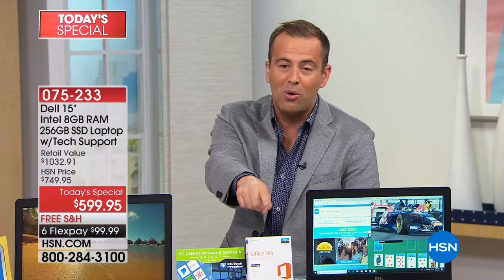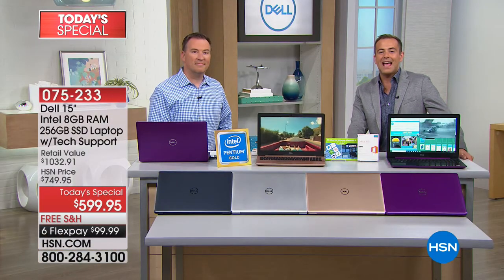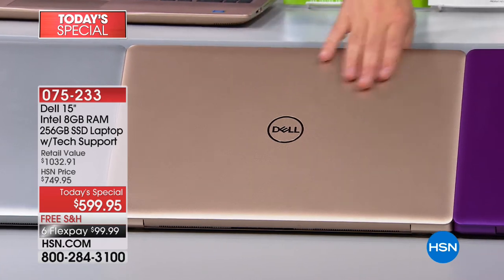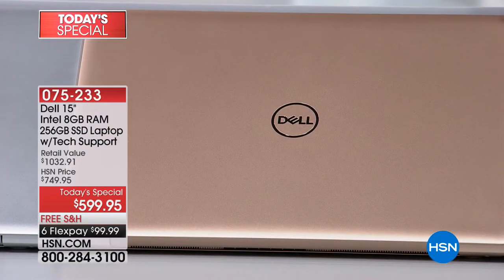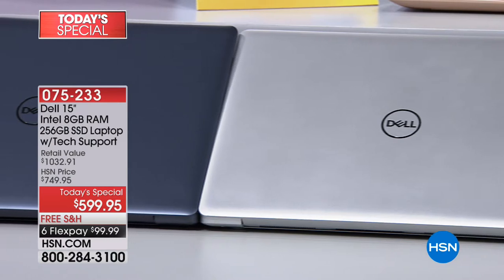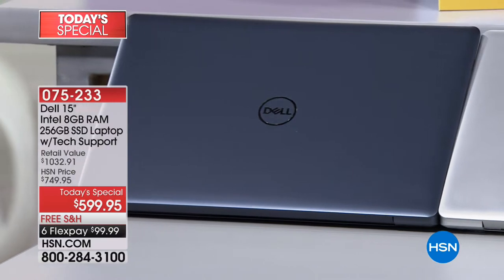We already have a clear winner. The gold color, exclusive to us at HSN, is the best seller this evening — a really professional-looking gold with a hint of rose. We also have the spectacular purple, a platinum silver, and a deeper slate blue. All four colors are available while supplies last.